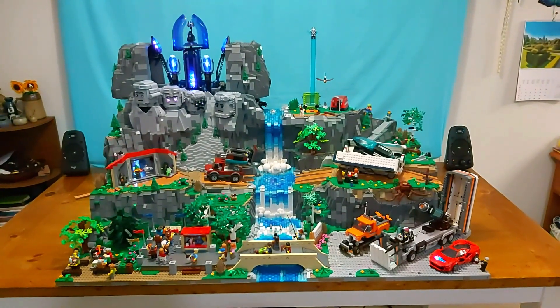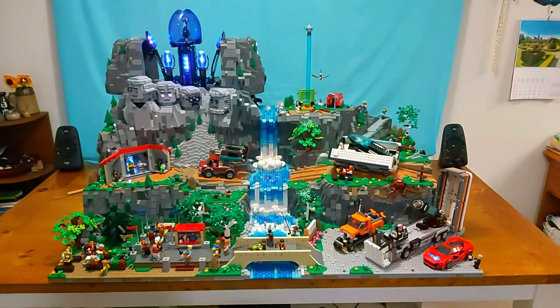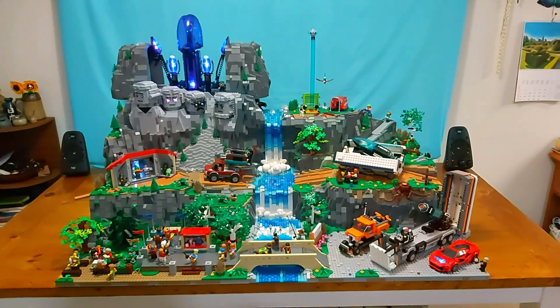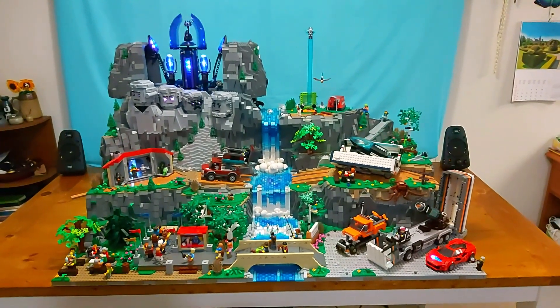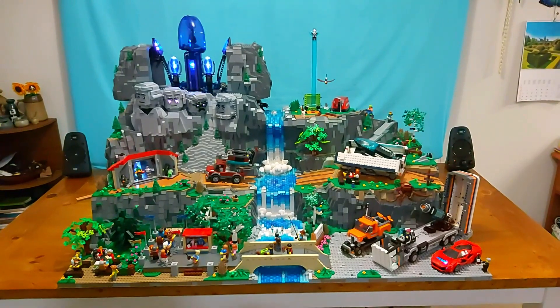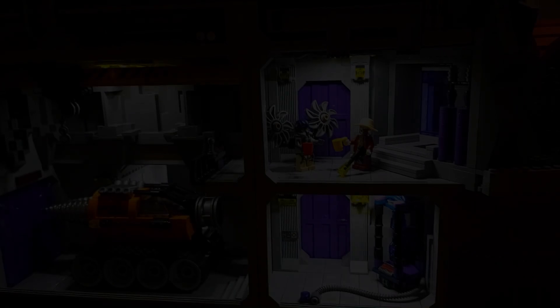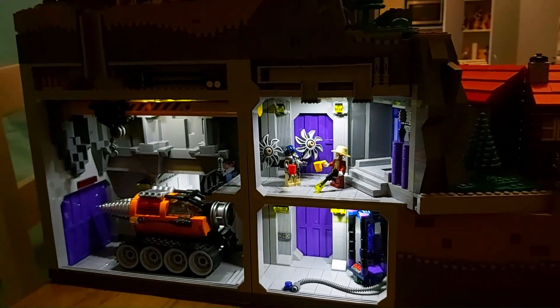Hi there. I hope you enjoyed my latest creation — it was a labour of love. First time I've really tried landscape. You might have seen all sorts of mechanical marvels from me before, but this was really pushing the boat out. It took about four and a half months to build. I'm just going to talk you through some of the details you might have missed the first time through.